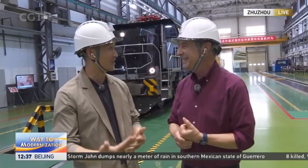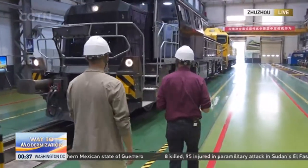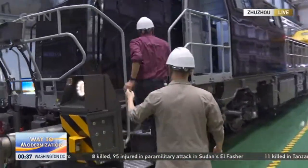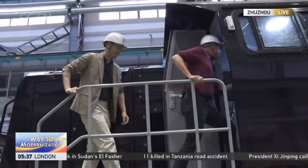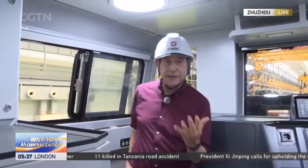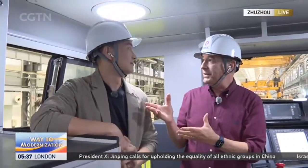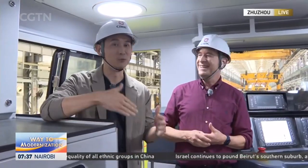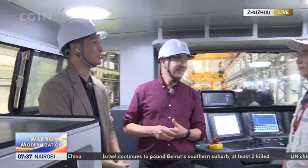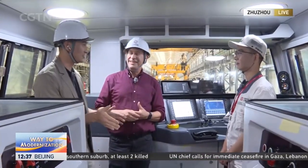In addition to the modular production, there are many other cool technologies to check out. The company invests at least 8% of its revenues back into research and development — that's why they can come up with the techniques and technology showcased here. We're now in the control room with Mr. Zhang Han, technical manager of CRRC Zhuzhou and the main designer of this locomotive.